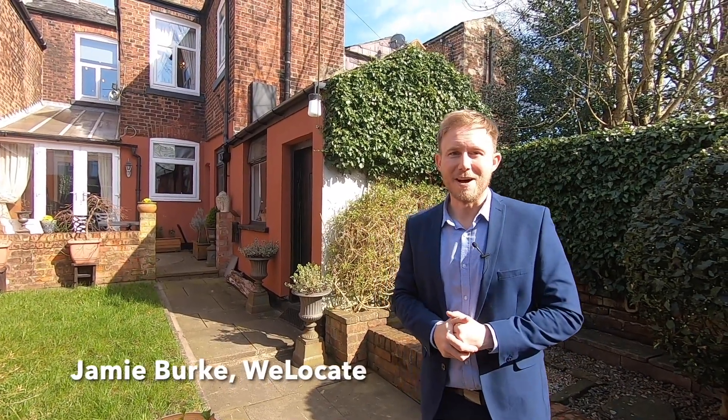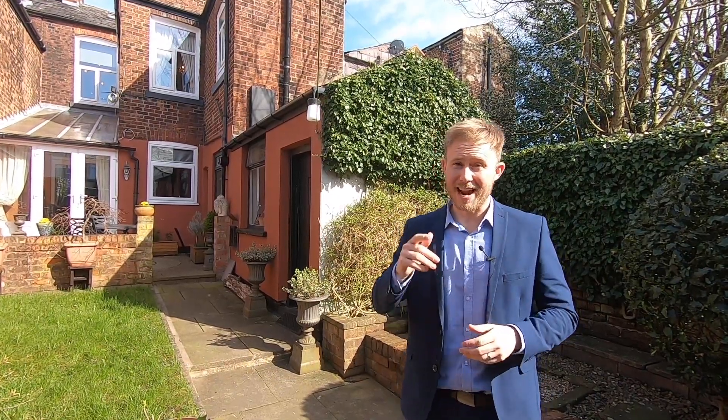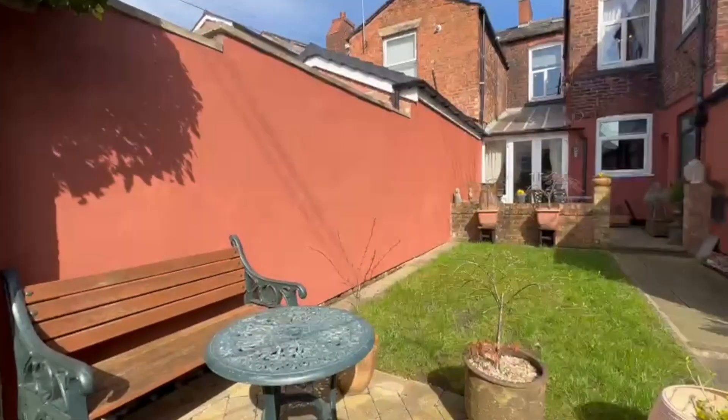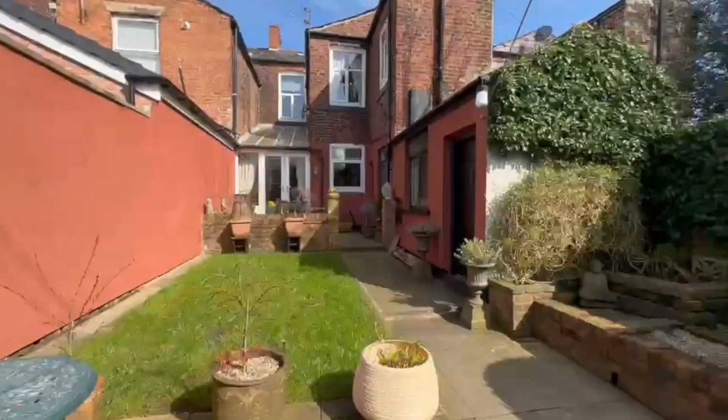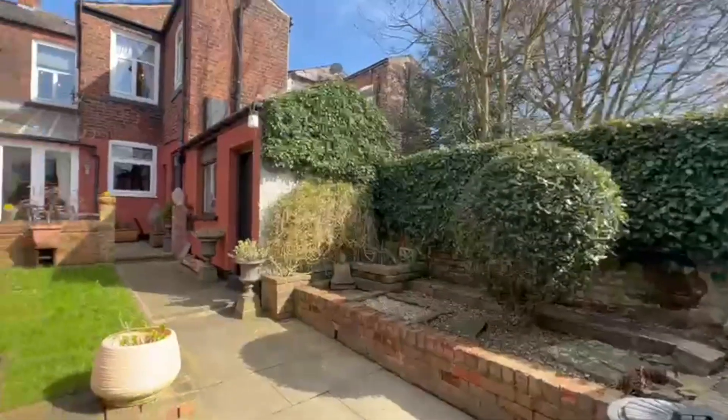Sometimes when we bring a property to the market it's got that much of a wow factor that it can stop you in your tracks, and I think that today's feature is going to do exactly that. I've decided to start here in the back garden for a couple of reasons — first, terrace properties can tend to only offer a rear yard, but as you can see this particular property offers a lot more than that. The second reason is this beautiful weather I wanted to take advantage of.